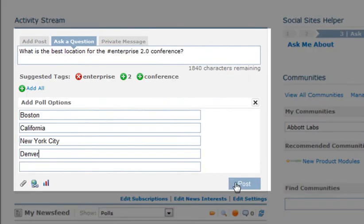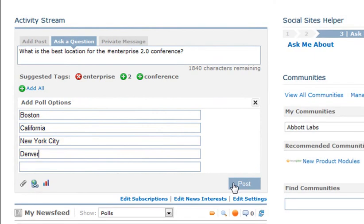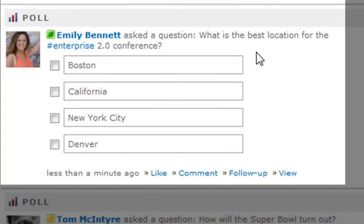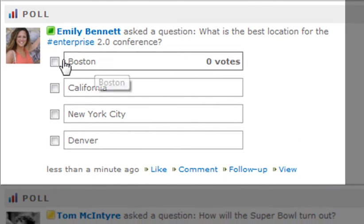Users can now set optional answers on a question, transforming that question into a poll to foster increased employee collaboration on important projects and business decisions.